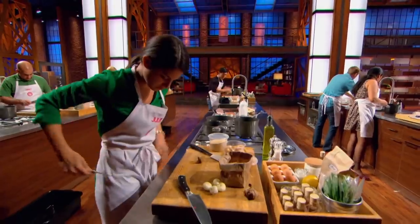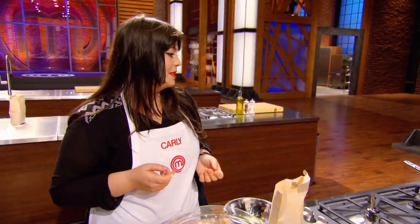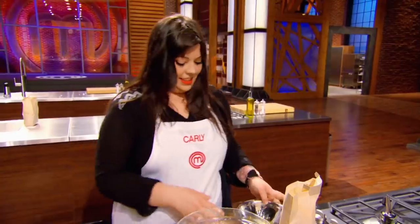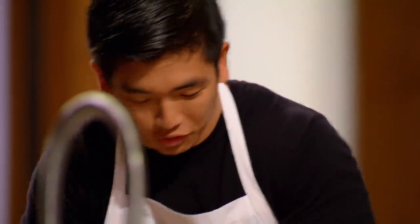I'm either going to work with the pork belly or the monkfish. I haven't really decided yet. Maybe some fried onions. I don't really know. No clue what I'm doing — just throwing stuff in a pot.